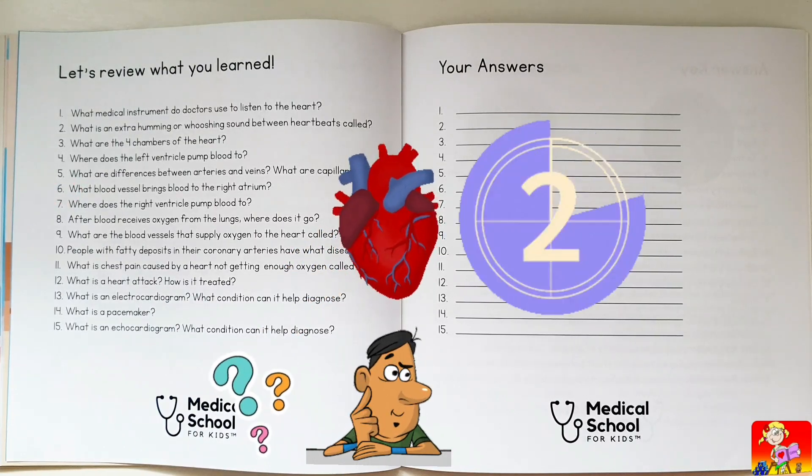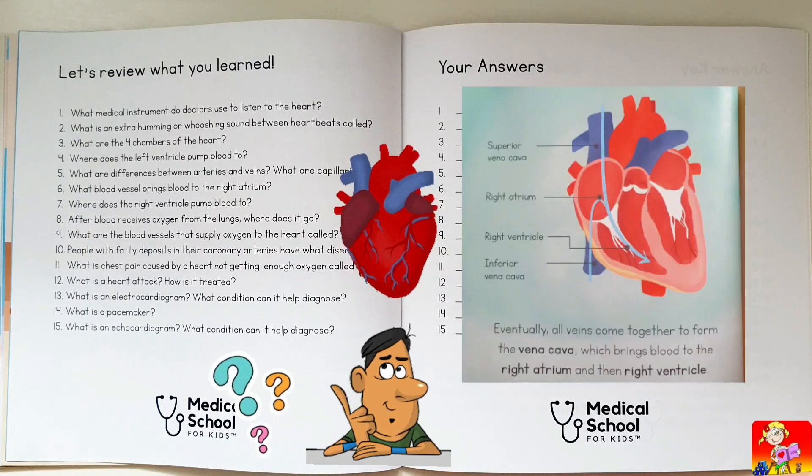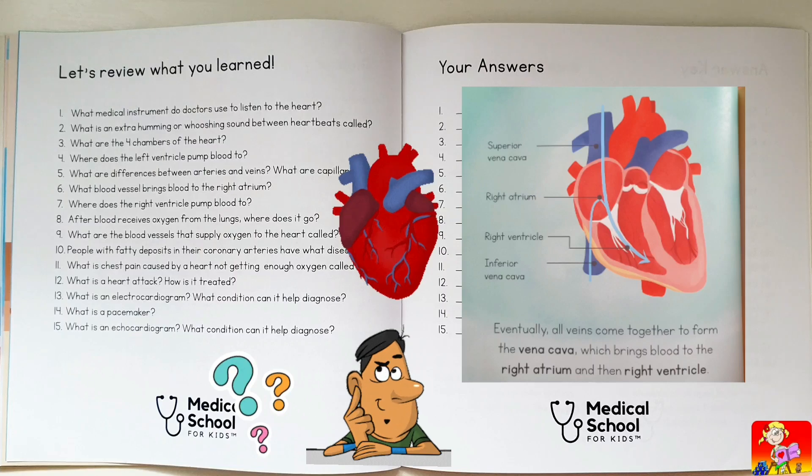What blood vessel brings blood to the right atrium? Vena cava — the largest vein in the body.